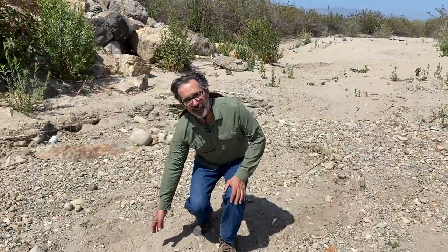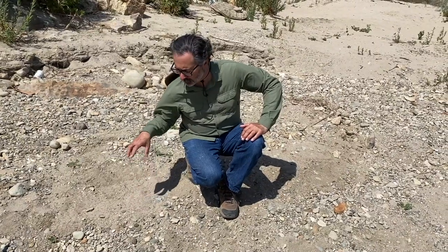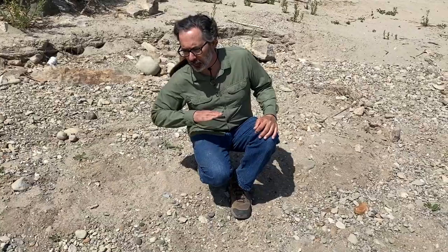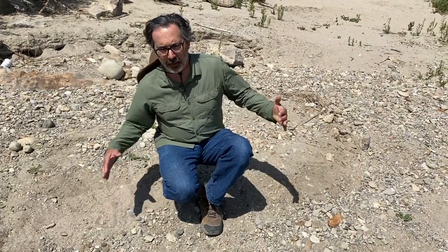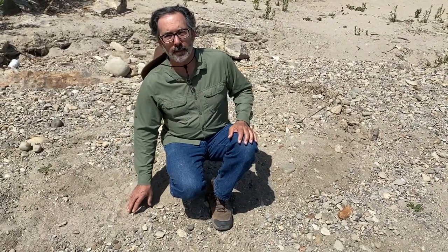Look at the sand and gravel here — it's really coarse, which allows water to infiltrate through. So when the river is flowing, it's adding water to our groundwater table. The groundwater table here in the Oxnard Plain is critical to farms, the cities, and the whole area. Having a river with this natural bottom is a really important part of the story of where we get our water from.